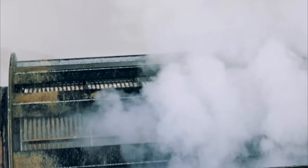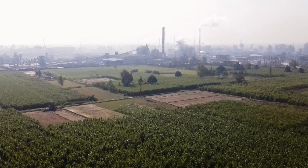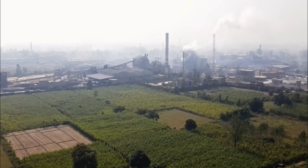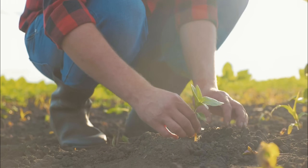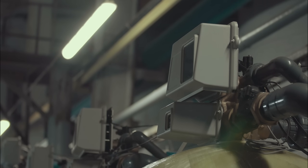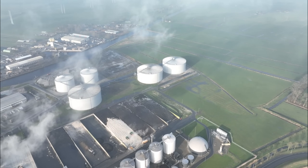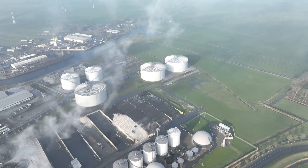Sugar factories have become carbon-negative operations: growing cane absorbs atmospheric CO2, while bagasse combustion releases only previously captured carbon. Filter mud from purification contains high phosphorus levels, making excellent fertilizer returned to plantations. Water usage has been dramatically reduced through recycling systems — modern factories process one ton of sugarcane using just 1.2 cubic meters of fresh water, with 80% recycled multiple times.